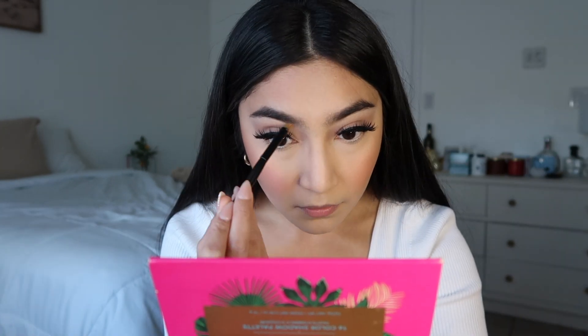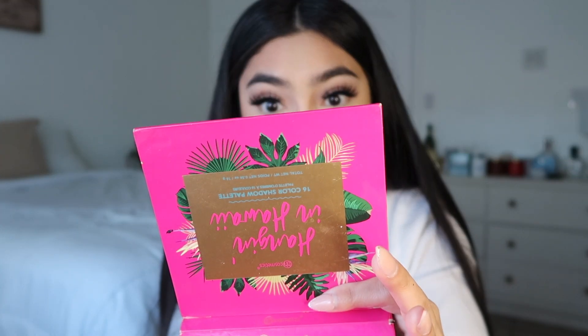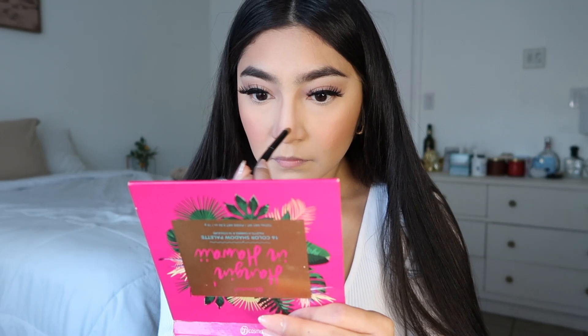I am going to do my nose contour, and for that I just use an eyeshadow. I'm gonna go into this Colourpop palette that I've had for a while — it's called Truly Madly Deeply — and I'm gonna go into this shade called Golden Gate Bridge. This is what I contour my nose with, and I kind of bring it into my eyebrows. This literally takes me the longest.